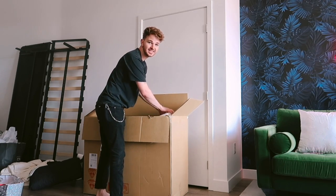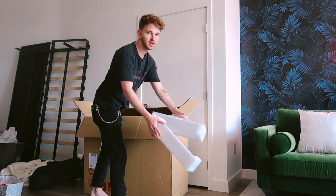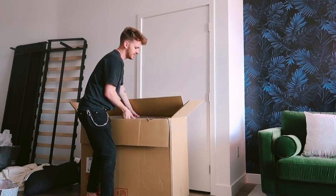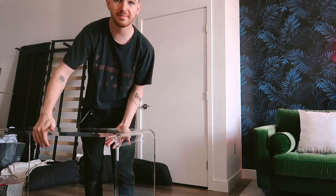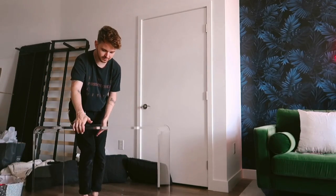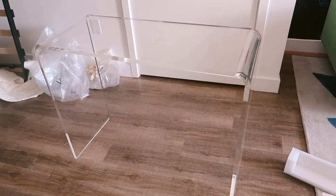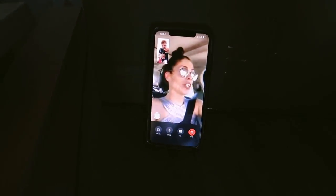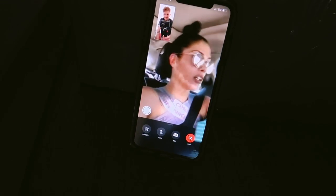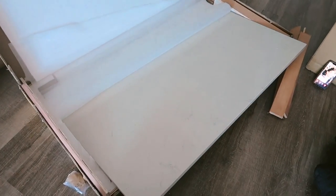I'm taking out this acrylic console that I was so excited CB2 had in stock — it's a big item to store in a Hollywood location. I got it in console form rather than coffee table form because I needed something for this wall right here. I ran into Rachel — I look disgusting but she says I look fresh and clean! I feel like we're literally swapping worlds.